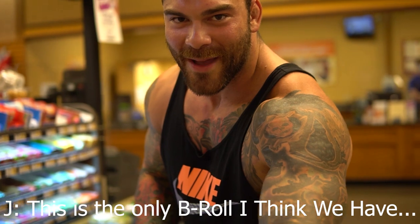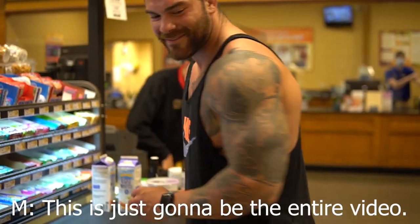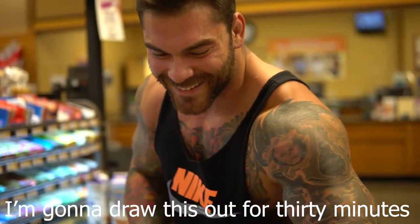This is the only B-roll I think we have. They're gonna kick us out of here. It's just gonna be the entire video. We're going to film this for 30 minutes.